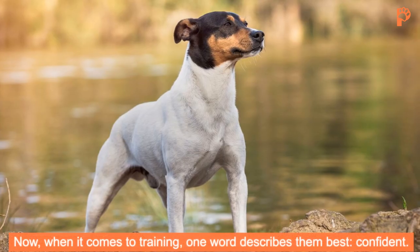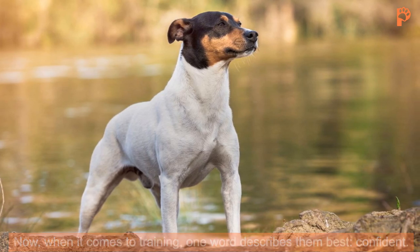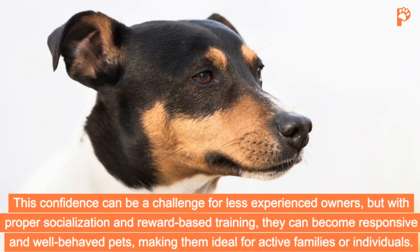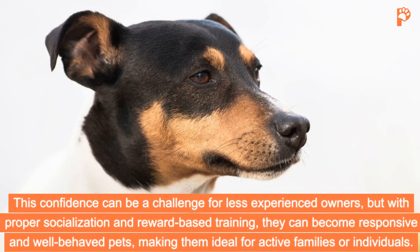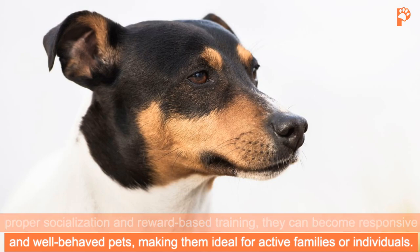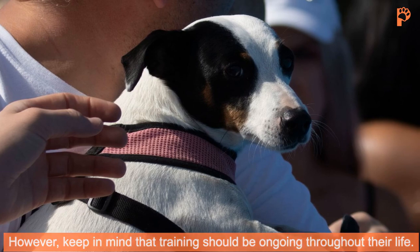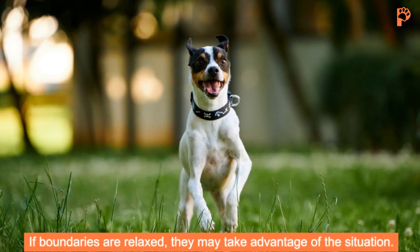When it comes to training, one word describes them best—confident. This confidence can be a challenge for less-experienced owners, but with proper socialization and reward-based training, they can become responsive and well-behaved pets, making them ideal for active families or individuals. However, keep in mind that training should be ongoing throughout their life. If boundaries are relaxed, they may take advantage of the situation.